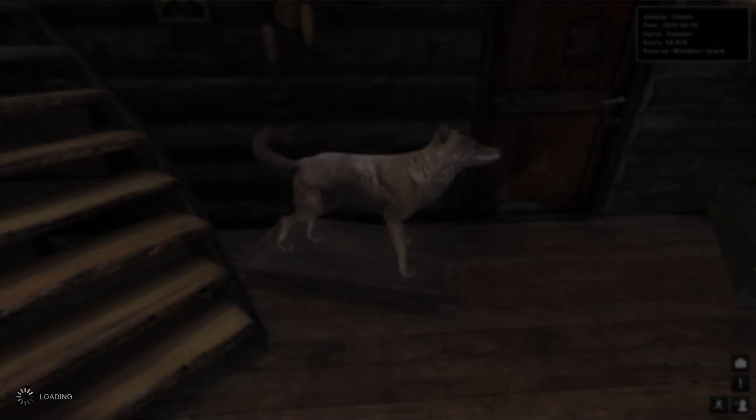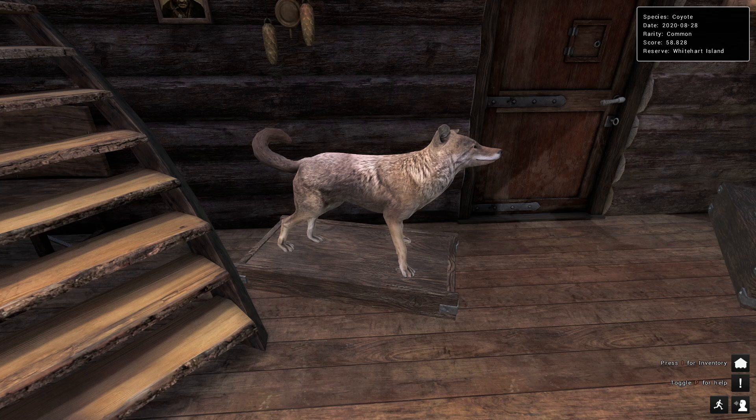Today was August 28th of 2020, on Whitehart Island with the 12-gauge semi-automatic and buckshot, and we took down a 58.828-scoring coyote which might actually be on leaderboards. I checked the leaderboards and we're gonna end up being number 72 with that coyote — and coyotes are not easy to get on leaderboards, so it's pretty cool. We ended up finding way more white tail than coyotes but in the end it turned out to be a pretty successful hunt and we got an absolute monster coyote.